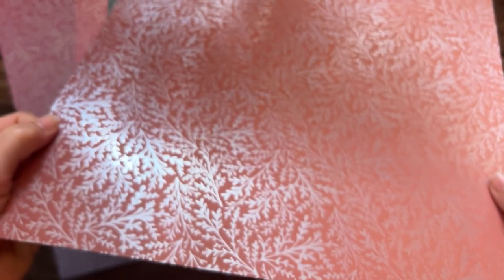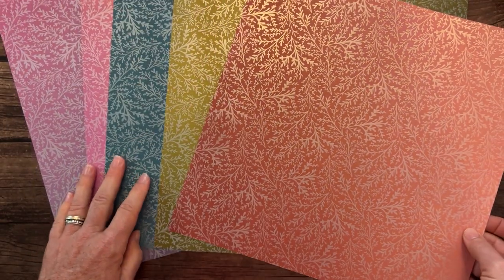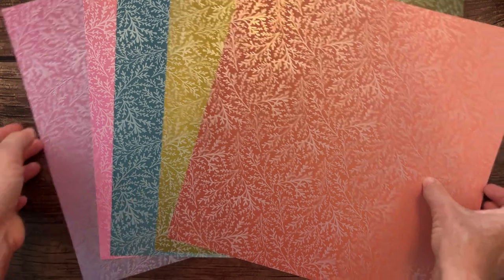Next we have the Thoughtful Designs Designer Series Paper. These are pretty — there's nothing on the back side, so it's a beautiful foil paper. The camera takes a sec to focus on foil. There we go — now we can see the beautiful foil paper. That is the Thoughtful Designs Designer Series Paper.